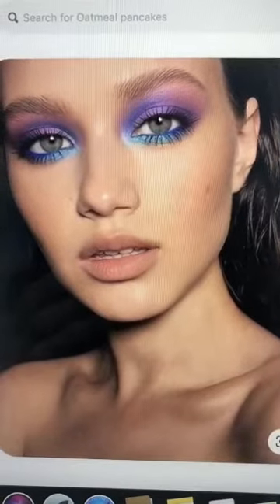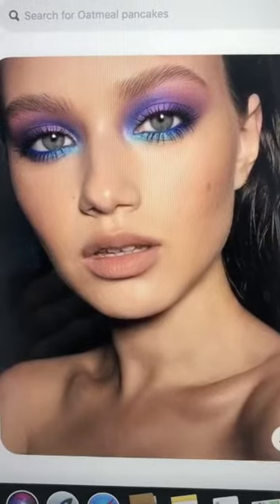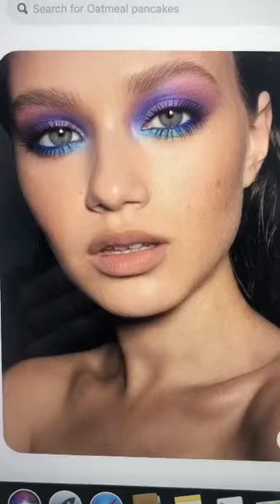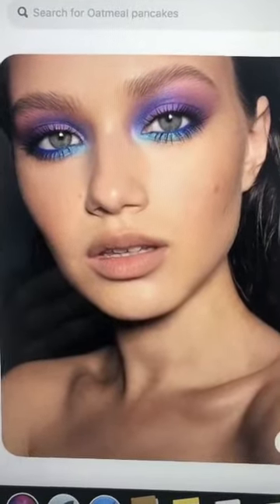I want to go for something like this, just really colorful. I never wear colors but I really think this would be a fun look to wear. It's definitely going to push me out of my comfort zone and involve a lot more blending than I'm used to doing, but I think it'll be fun.